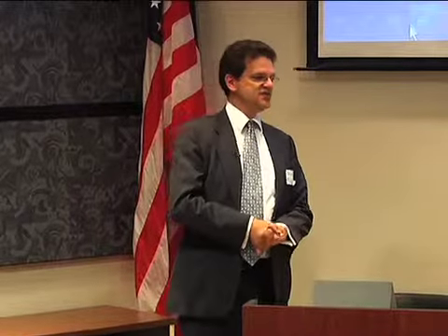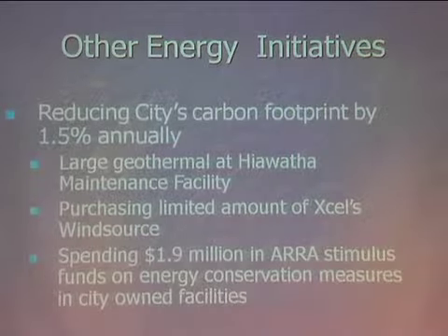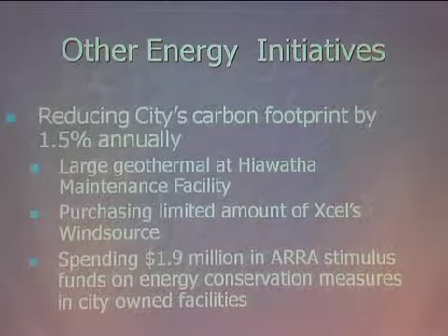We're trying to reduce our carbon footprint by one and a half percent every year through a variety of means. Our fleet is using biodiesel and we're pushing E85 through most of our passenger-type cars. We have the new Hiawatha Maintenance Facility on a geothermal system using about 50% less total energy than a regular office building of its size. We're also buying 25,000 kilowatt hours a month of Xcel's WindSource wind energy for that building. And one of my main jobs is spending federal stimulus money to retrofit all 70 city-owned buildings through lighting retrofits, weather stripping, new building controls, and new HVAC systems.